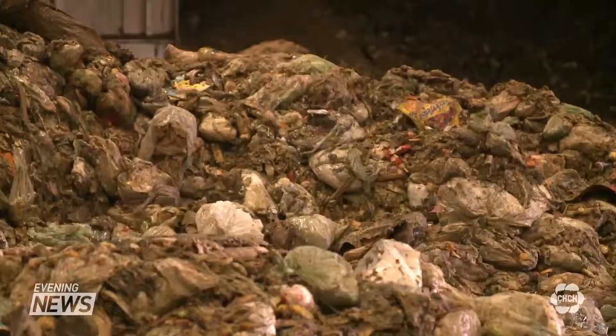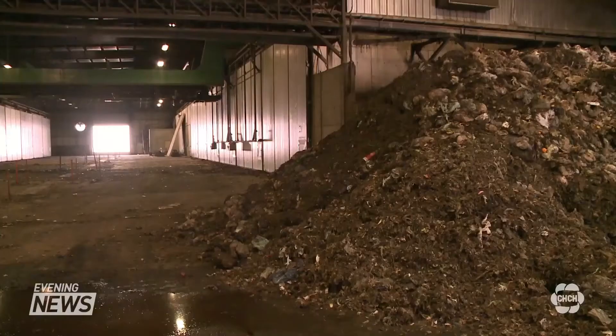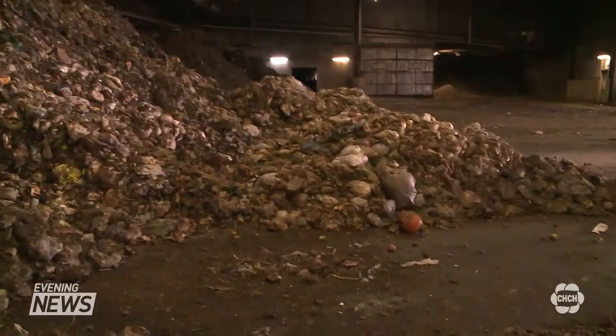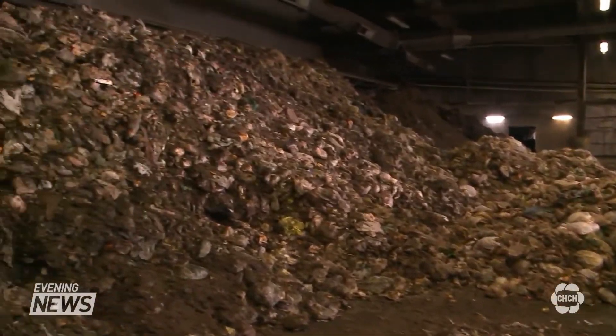Here's how it works: a plant in London, Ontario processes organic material using heat and pressure. When it begins to decompose, the organic waste naturally emits methane gas. That gas is then collected, cleaned up, and made sure it's pipeline quality — and that is the gas that powers this bus.